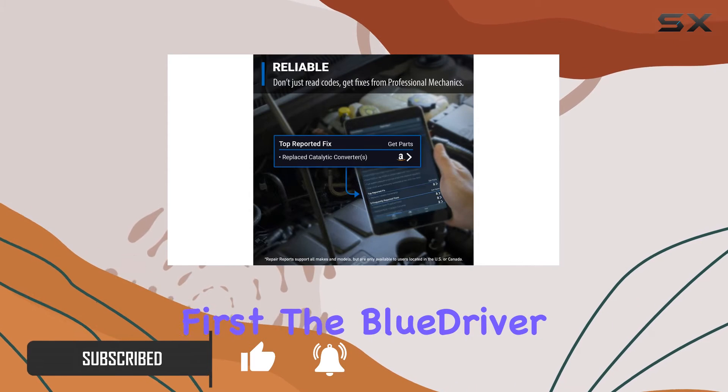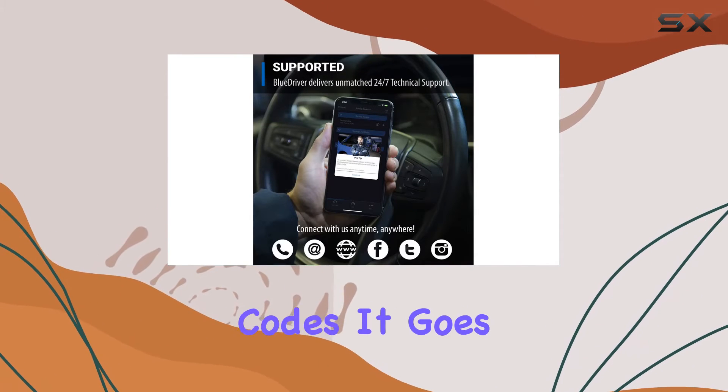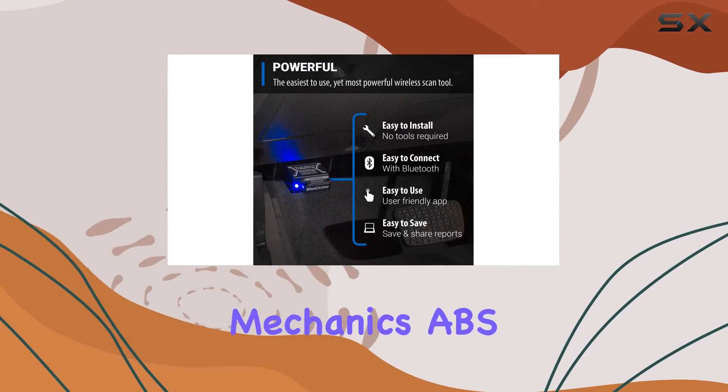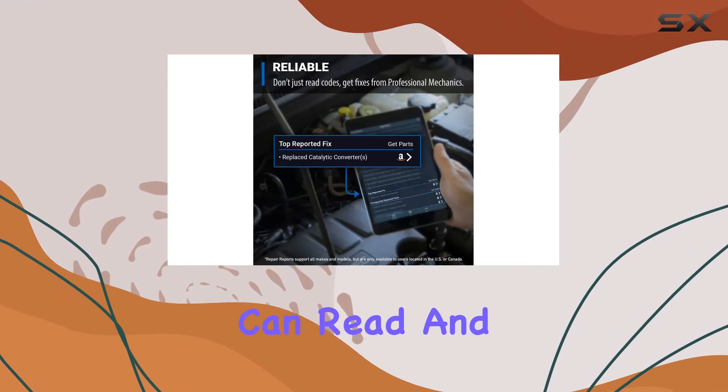First things first, the BlueDriver doesn't just read and clear basic trouble codes. It goes above and beyond, giving you access to information typically reserved for professional mechanics. ABS, airbag, SRS, TPMS codes — you name it, BlueDriver can read and clear it.